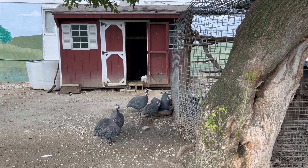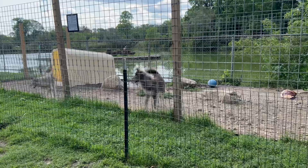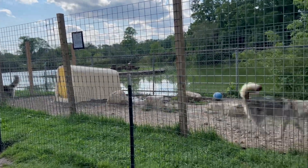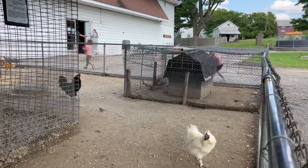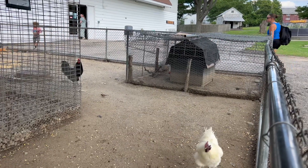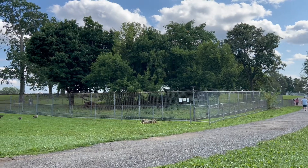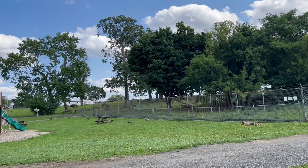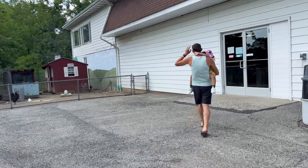Are you ready to go home? We got to go, buddy. We got to go. Time to buy a toy.